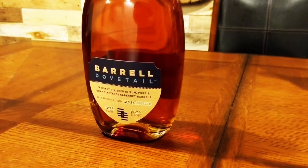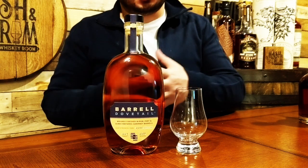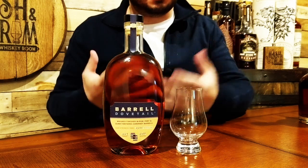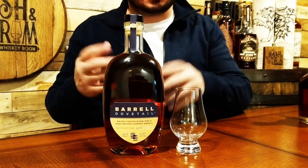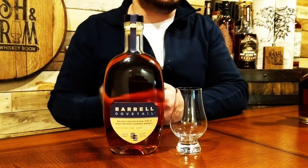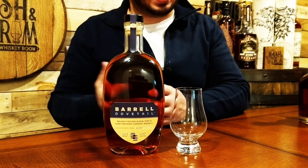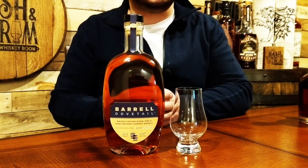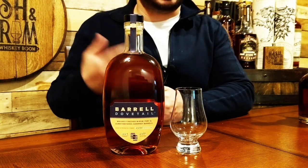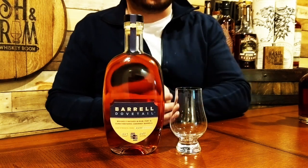It has an MSRP of $80 and became available as of December 2018. One thing that's always stood out to me about Bow Craft Spirits is their bottle design — it's very distinct, a simple kind of elegant design. As mentioned, Dovetail is a blend of 10-year-old Indiana whiskey finished in Cabernet Sauvignon casks and 11-year-old Tennessee whiskey finished in black strap rum casks and late bottle vintage port pipes, bottled at cask strength at 61.45% or 122.9 proof.